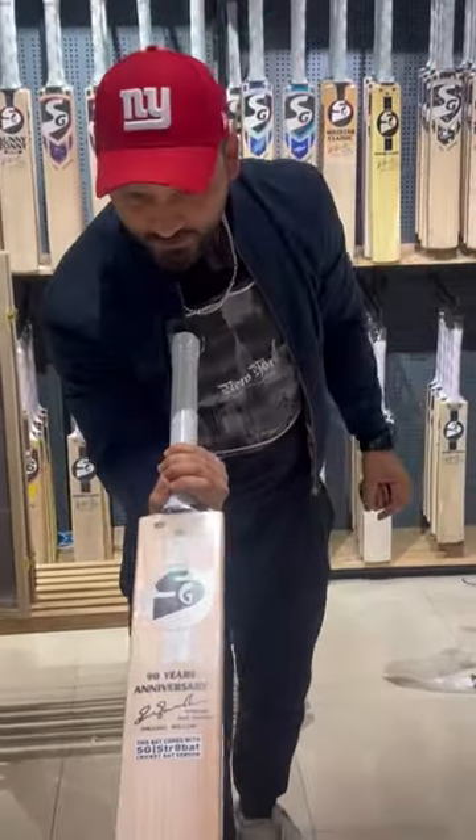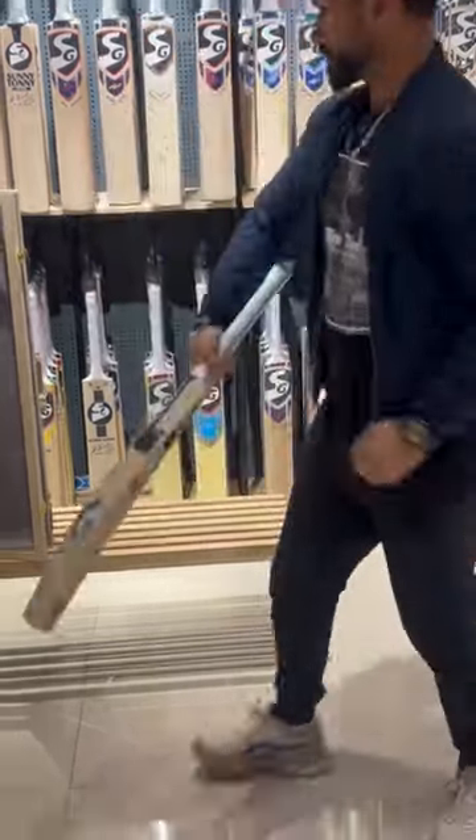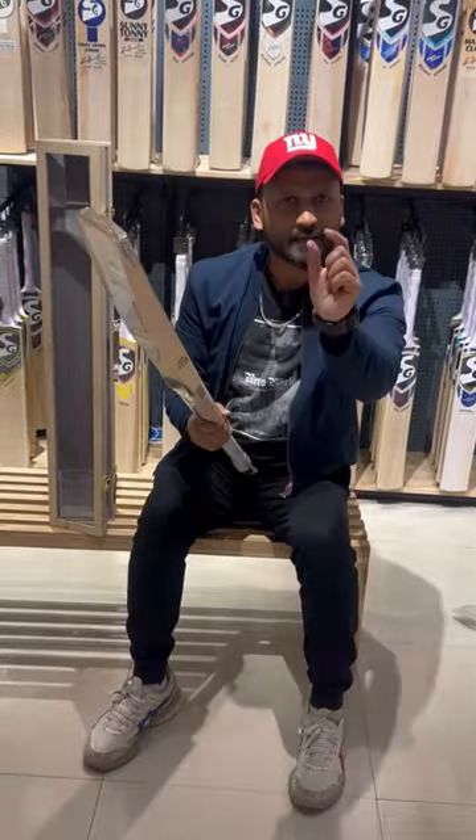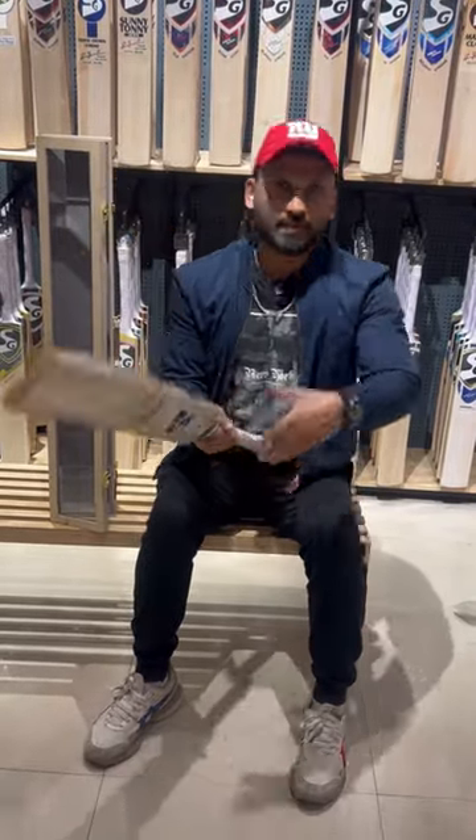So if you are a fan of SG, this bat is made for you. This bat comes with a straight bat sensor, which will help you analyze your batting. You have to download an app and track your batting.